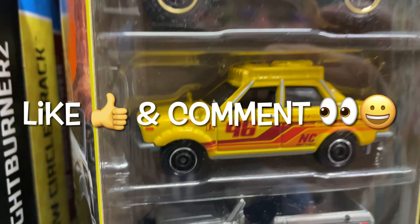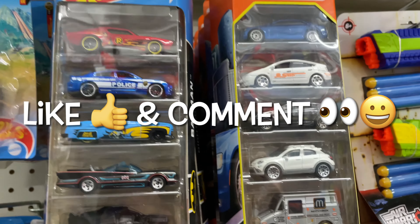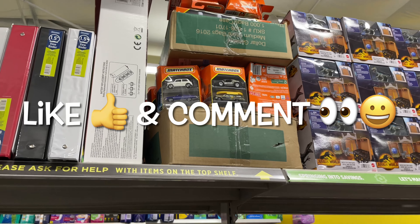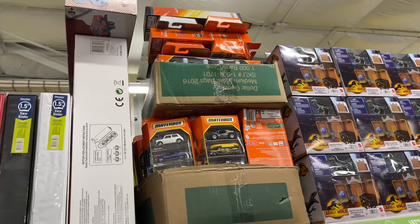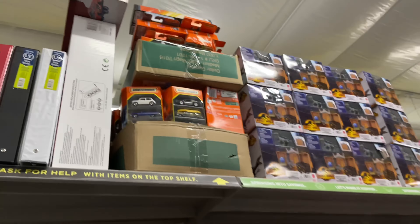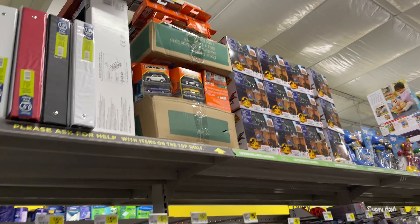It's a cool Datsun right there. Oh wow, look at that — they have tons up there. A lot of five packs up there. Let's check out the pegs.